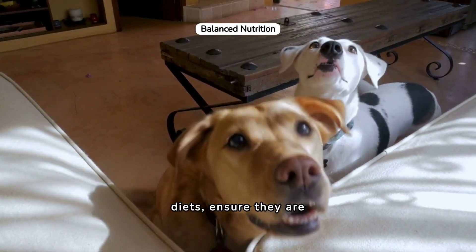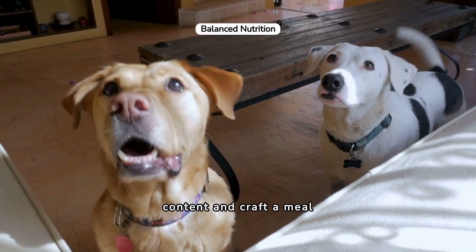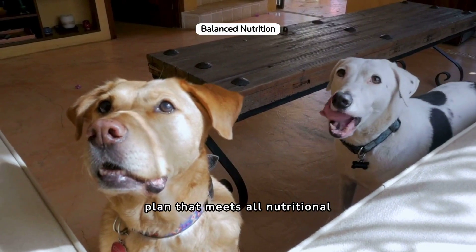If opting for homemade diets, ensure they are balanced. Work with a vet to calculate calorie content and craft a meal plan that meets all nutritional requirements.